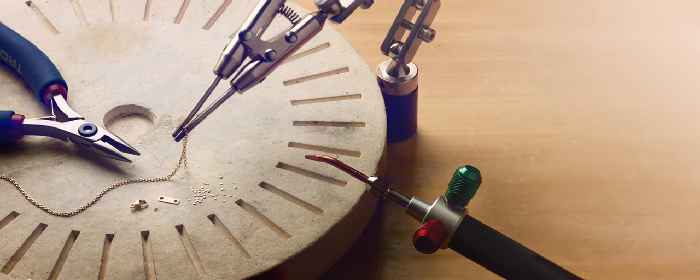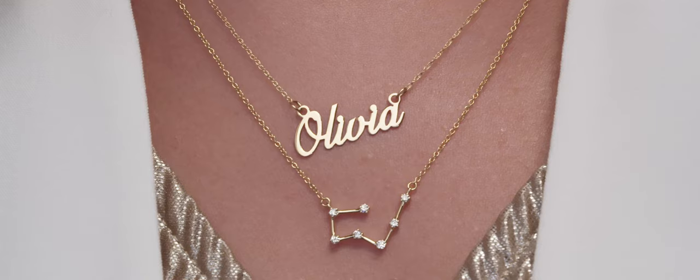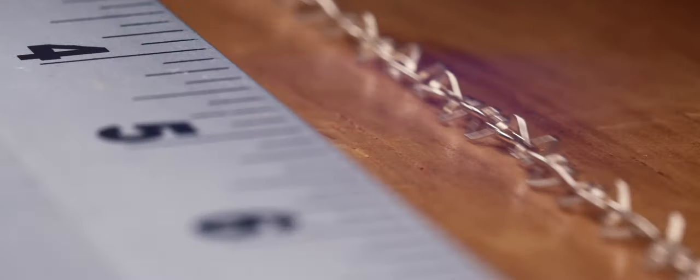Plus, shop chain components, repair tools, supplies, and selling systems. Whether you're designing bracelets, necklaces, rings, or anklets, buy the exact amount of custom length chain you need, starting at one inch.